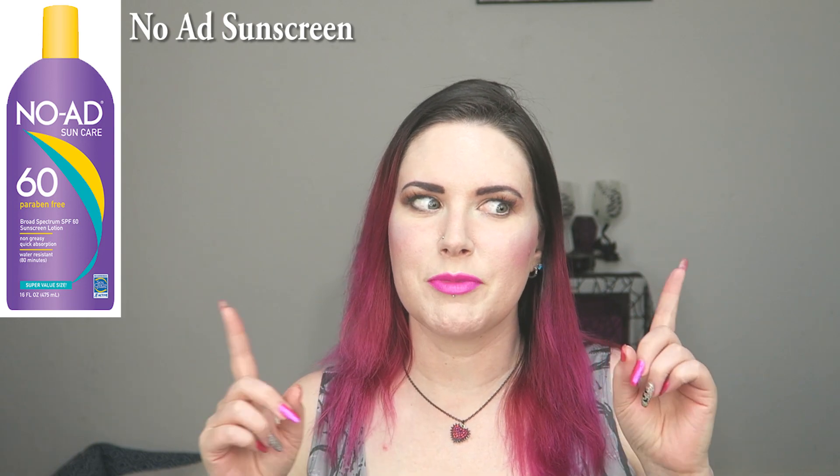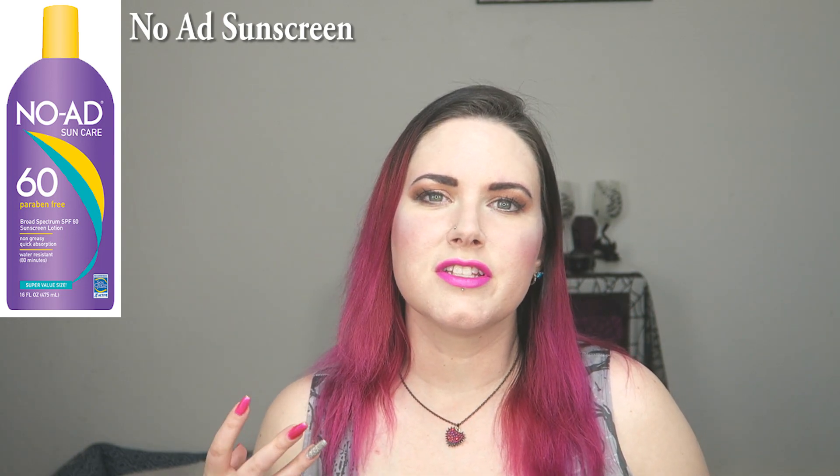The first one I don't actually have here because I just had to throw it out because it was expired, which is another important thing. Always make sure that you check your expiration date on your sunscreens because they do go bad. It's No Add. Basically, it's just what it sounds like — it's a no frills SPF.